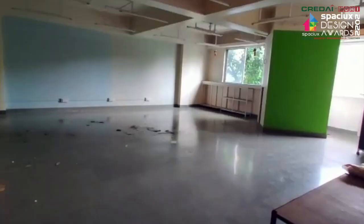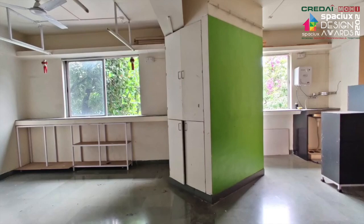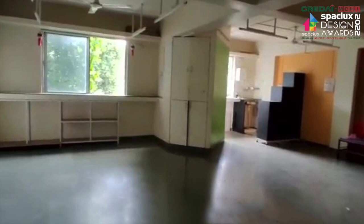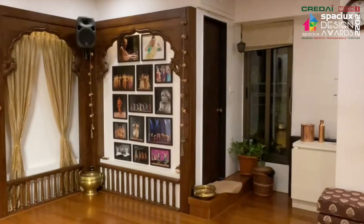The studio was being used as an empty hall by the previous owners with an awkwardly placed toilet in the center of the hall. The toilet was blocking out all the natural light of the space. It was hence demolished and shifted to the northwest corner of the space in a very concise 20 square feet area.